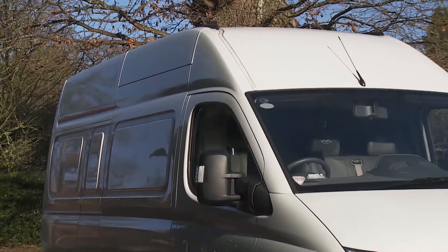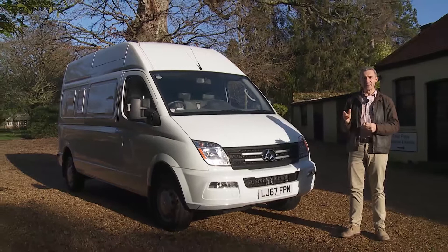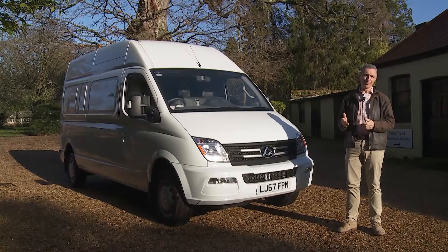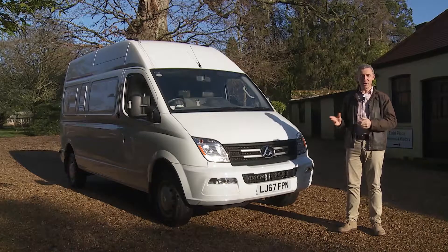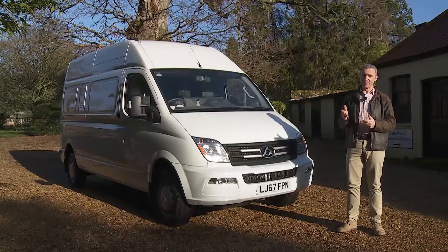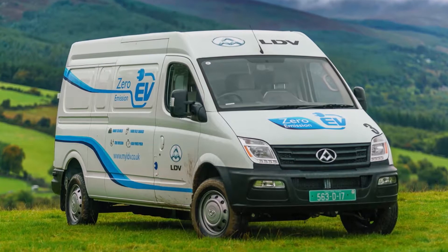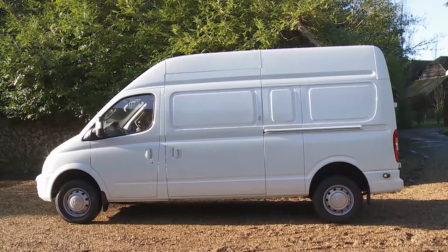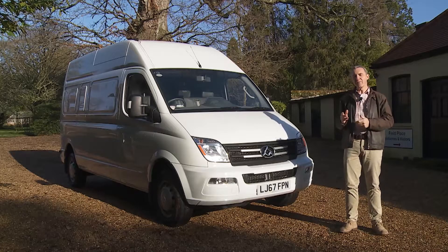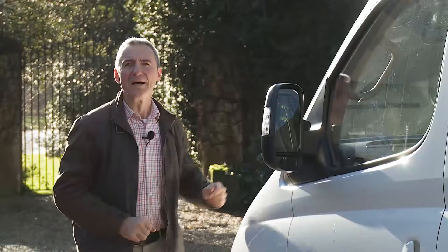Whatever else we say about this van, the thing you're going to most keenly remember about it is its price. All the figures we're going to quote are ex-VAT, as we'd assume your business would have VAT-reclaimable status. Things kick off at around £16,000 for the short wheelbase low roof model. Most company buyers are going to want the long wheelbase body style, which costs around £20,500 in medium roof form or from just over £21,000 in this high roof guise. LDV is also offering a five-year finance package with ex-VAT prices starting at less than £200 a month. Other body styles include chassis cab, tipper, dropside, and Luton variants, all available in the £20,000 to £25,000 bracket.